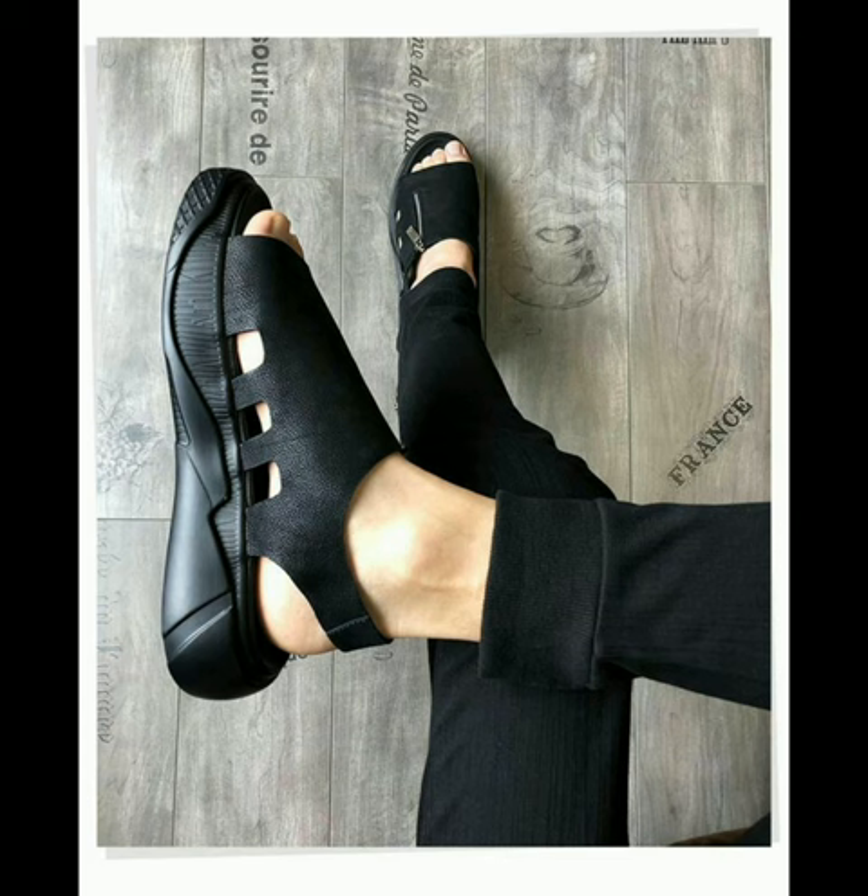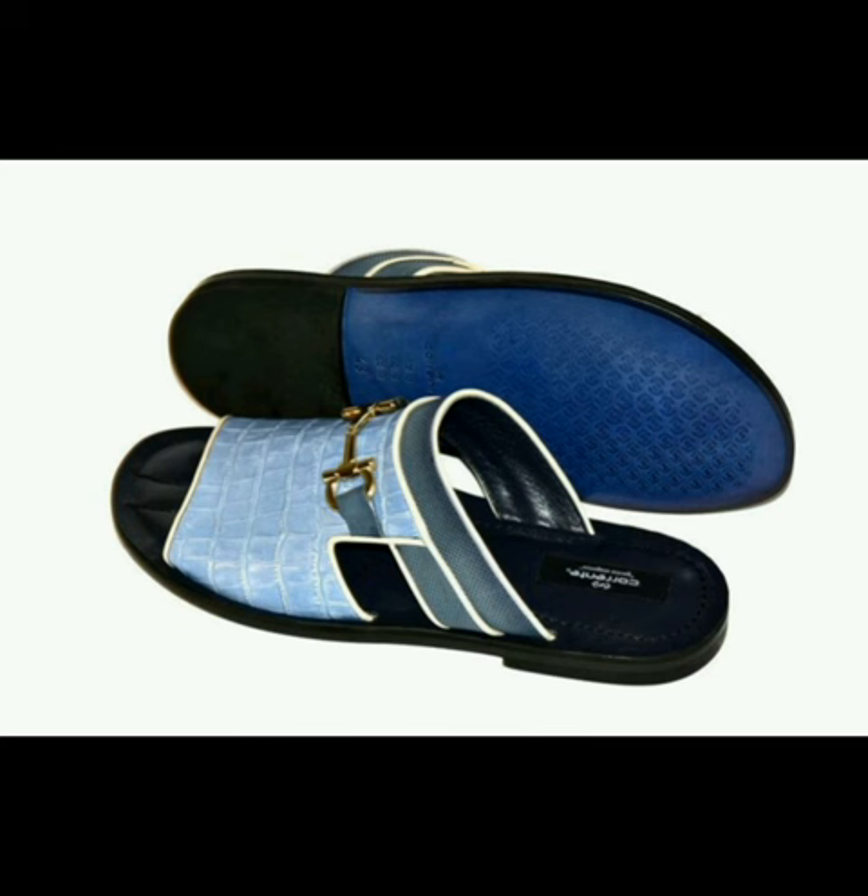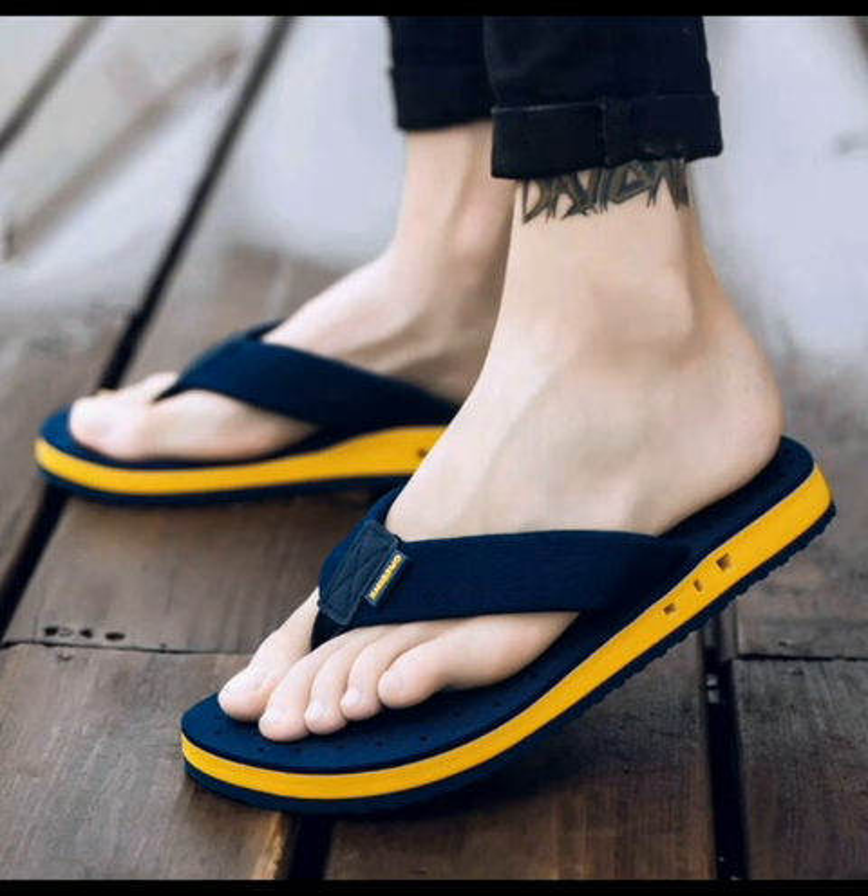New summer leather sandals for men with soft bottom. Crocodile printed cow skin blue sandals, looking very killer stylish and comfortable. Men's beach outfits looking very nice.